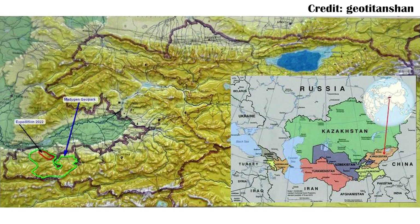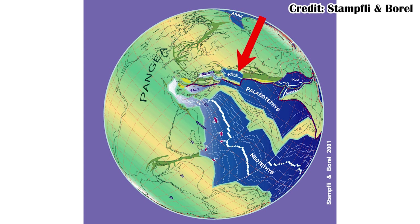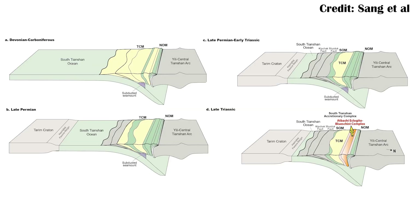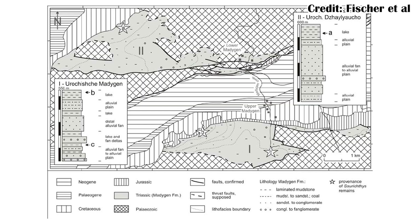The Madigan Formation shows a really interesting time in Kyrgyzstan's history. Before the Madigan started being deposited, it was actually a shallow sea, and we have the rocks in Kyrgyzstan today to prove it. We also have some of the mountains that were lifted up by the collision of Sumeria into Kyrgyzstan, and during this collision it actually lifted many of those marine sediments up into mountains. The formation starts out as a very shallow marine basin, then turns into more of a delta-type environment, then more streams and alluvial fans, and finally a large lake developed in these mountains that would have been fairly cold, potentially even snowing during the winters.